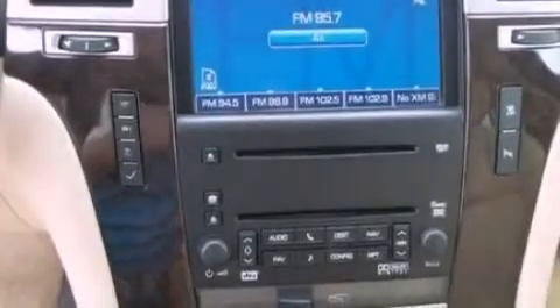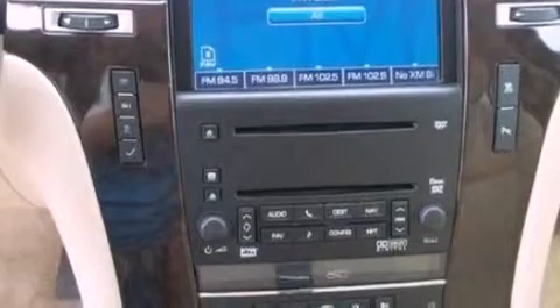The following features are also included: memory settings for the seat's positions so you can recall your favorite alignment with the push of one button, air conditioning with automatic climate control, cruise control, rear audio controls, leather seats, and a trailer hitch receiver.